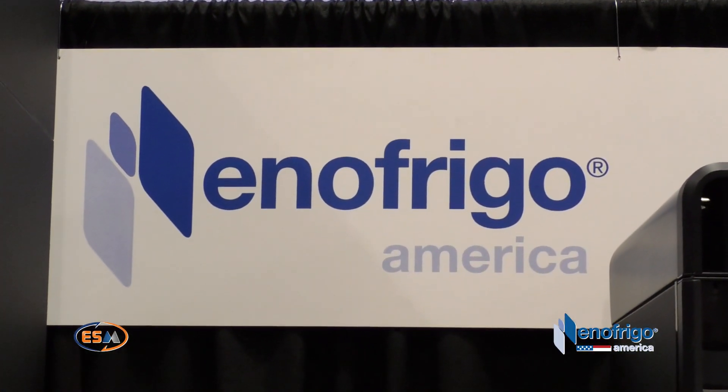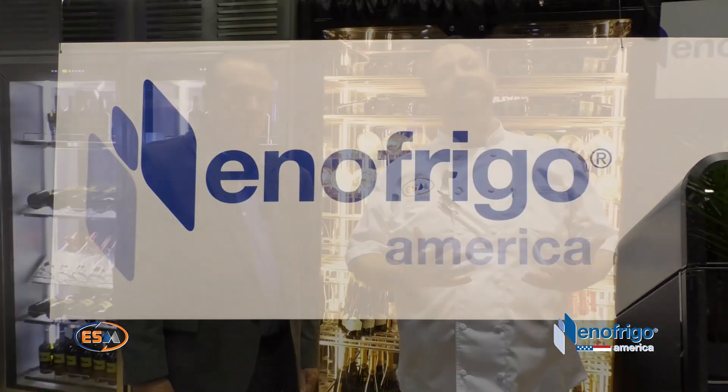Thank you guys very much for joining us. If you have any questions or want to see these products, reach out to us — we'd love to show them to you. George, thank you very much for the time. Go to innofrigoamerica.com, where you have all of our catalog information, equipment specs, AutoCAD files, and more on the website. So definitely go there.